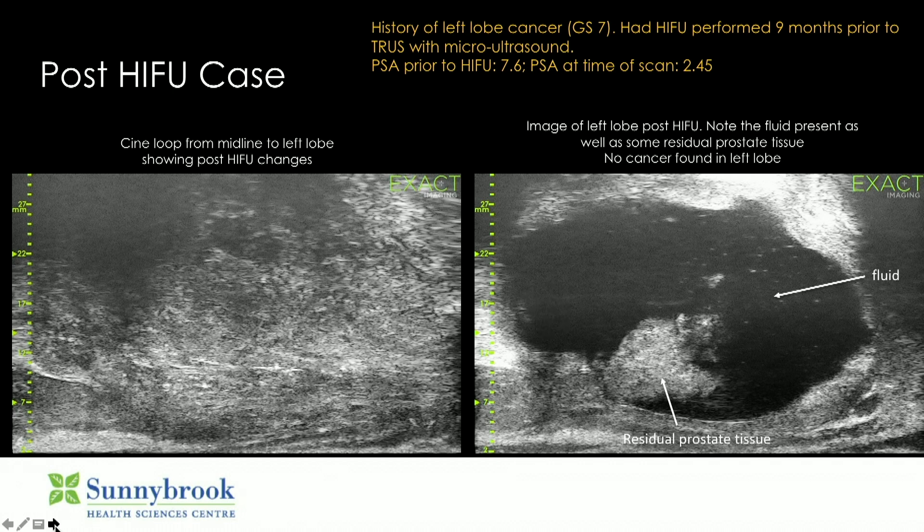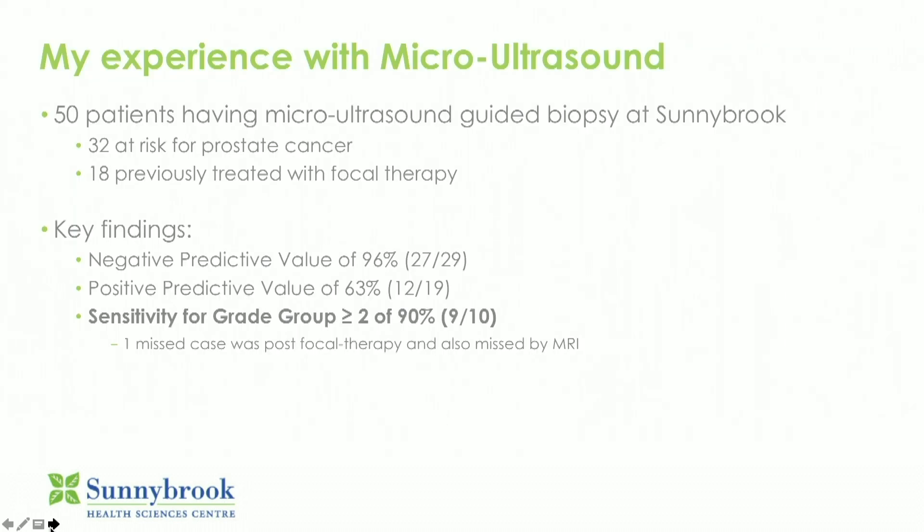We've also used it to biopsy and evaluate patients post-focal therapy or partial gland ablation for HIFU. There's the residual prostate and the cavity post-HIFU — it is not sham therapy — and again a directed biopsy. So just in summary, here is the experience with the first 50 patients: 32 were elevated PSA, 18 were previous focal therapy. Negative predictive value was 96 percent. Positive predictive value was 63 percent, which is relatively comparable to MRI.